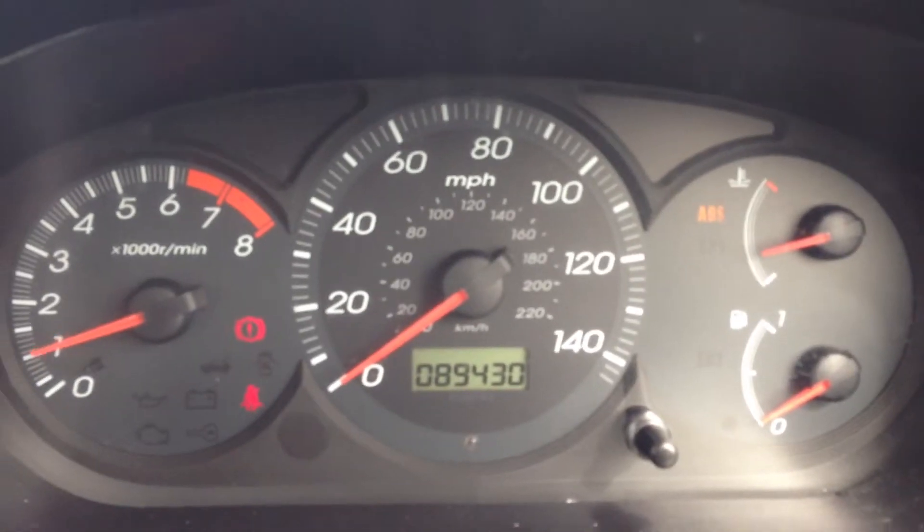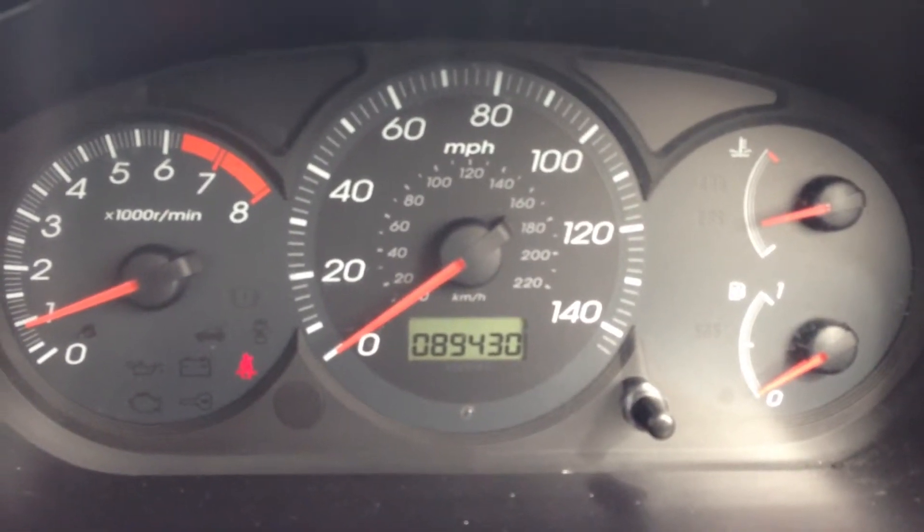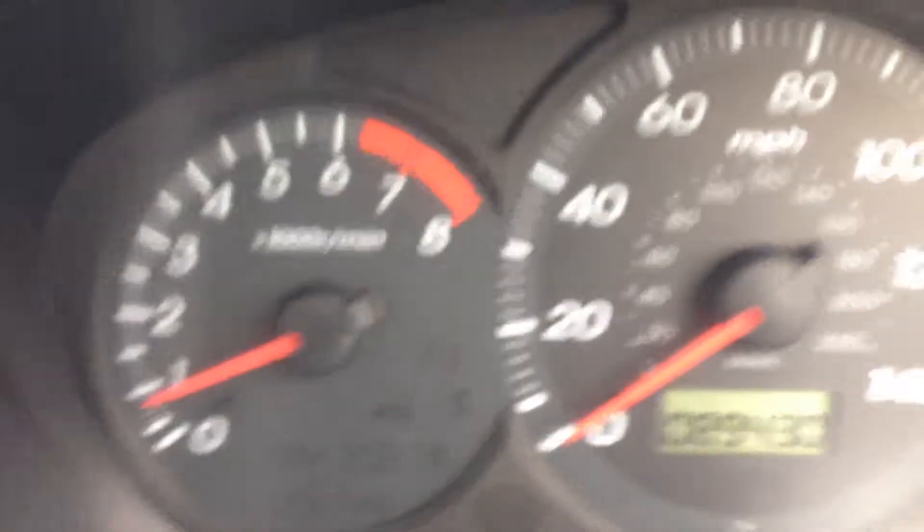Starts up as you would expect. All the warning lights go out. We've just shown the seatbelt — if we just let the seatbelt in. Click clunk, there she goes.